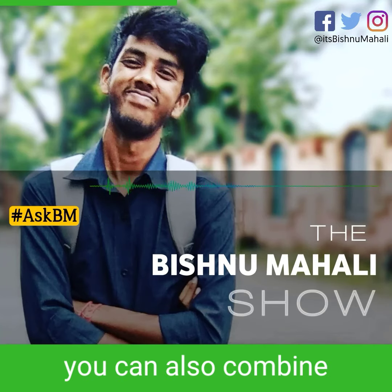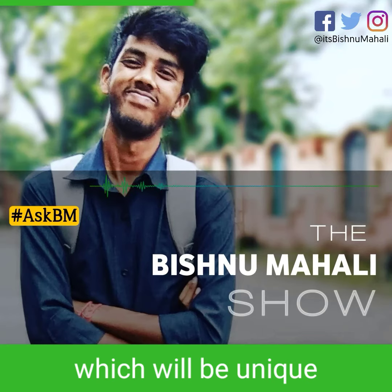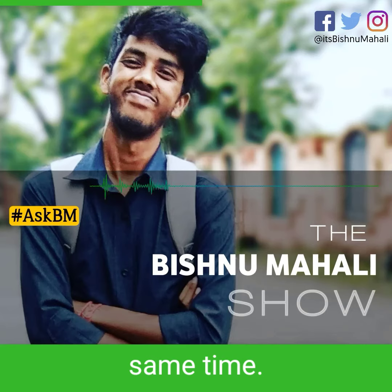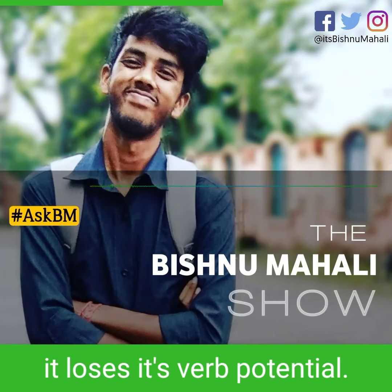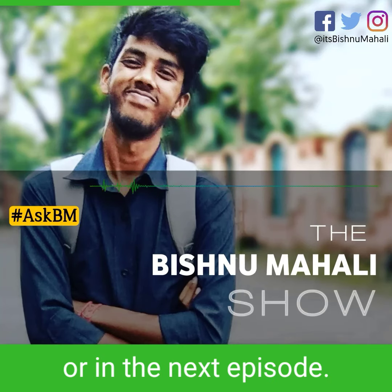Even if not, you can also combine two or more different languages to come up with a name which will be unique and meaningful at the same time. But please remember that if your brand name is meaningful, then it loses its verb potential. We will talk more about it later or in the next episode.